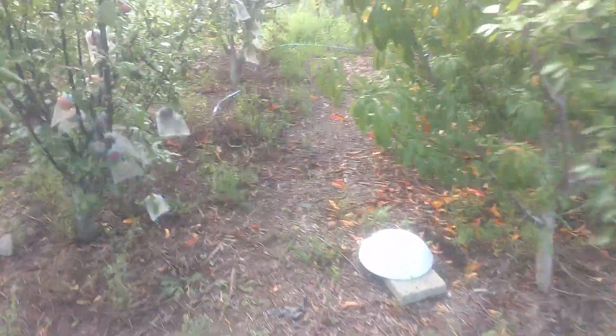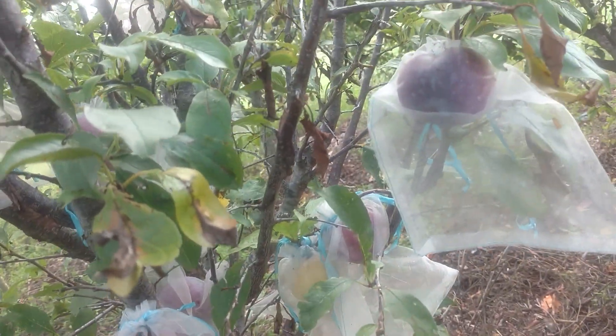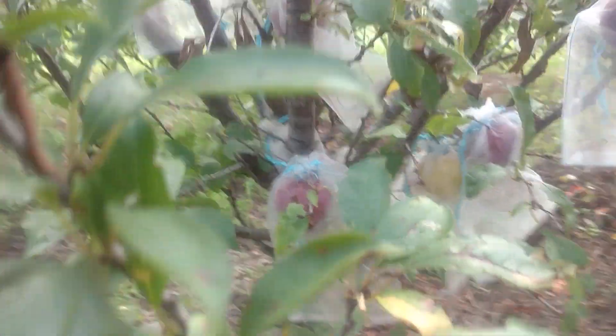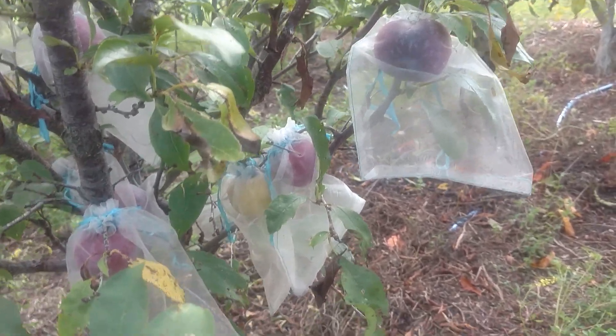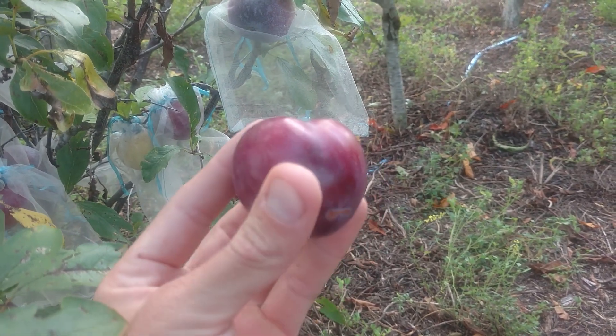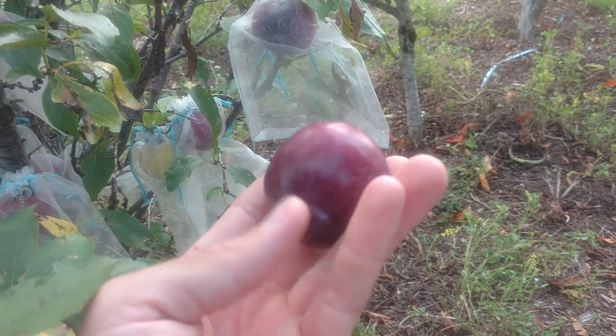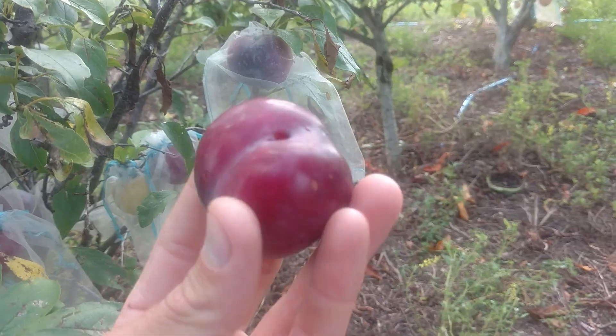This one right here is a Flavor King pluot — a lot of fruit on him, but he did get a lot of bug damage. The bugs seem to like the Flavor Kings and the Flavor Grenades I have. The Flavor Kings are supposed to ripen around August, but because of the bug damage they're ripening a bit earlier. This one right here is nice and soft and tastes pretty good — it's a complex flavor, but if I had to describe it, it kind of tastes like a ripe banana once they start getting spots on them, with a nice almost banana aftertaste.